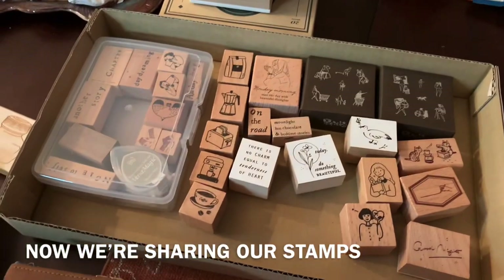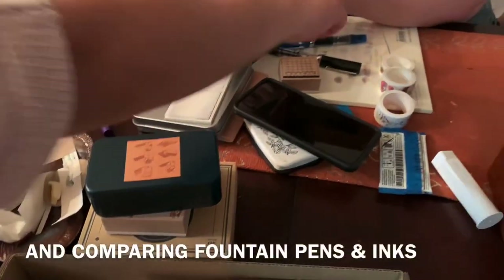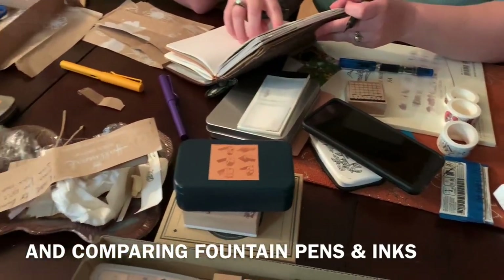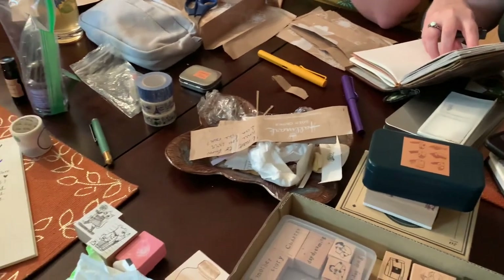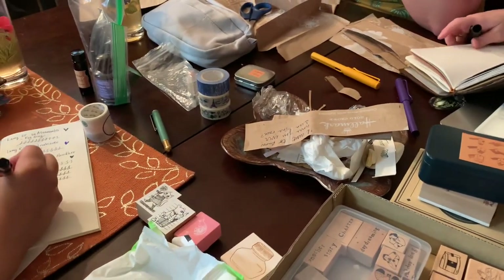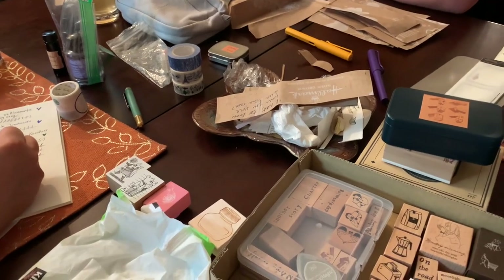Look at this — so this is the Eco Broad and the Lamy Broad. It's even thicker. And this is the Fine Tip Eco and the Fine Tip Lamy. So this is a little bit finer than this one. The extra fine and the fine tip don't seem very different to me.